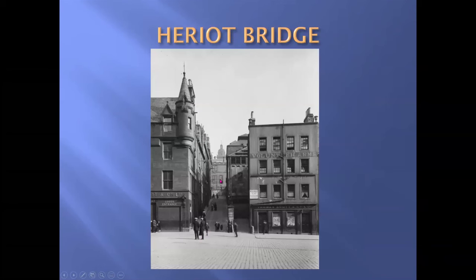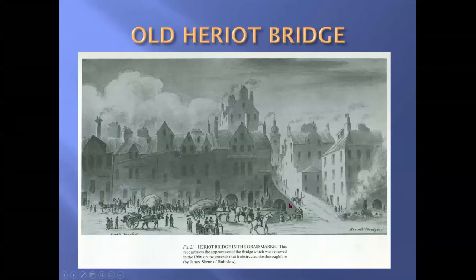A wee street called Heriot Bridge — at the top you can see the dome of George Heriot School. Until 1828, this little roadway was the route to the front door of George Heriot School, but in that year the front door was moved round to Lauriston, just opposite the old Royal Infirmary, and this became a cul-de-sac. But why is it called Heriot Bridge when there's no river, no chasm, nothing to cross? Here is the Heriot Bridge — it was neatly used to ease the gradient from the Grassmarket up to the front door of Heriot School. As you can see from the description, it was removed in the 1760s because it was obstructing the thoroughfare.